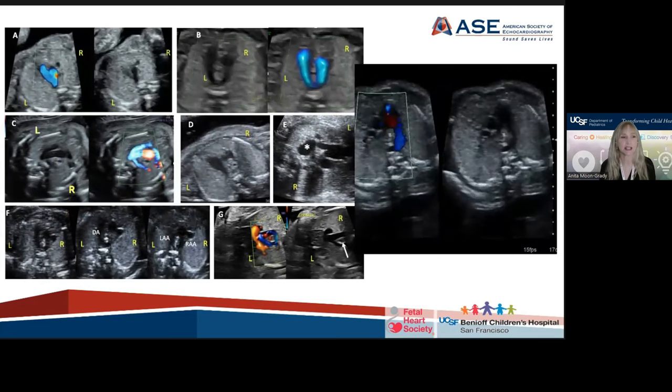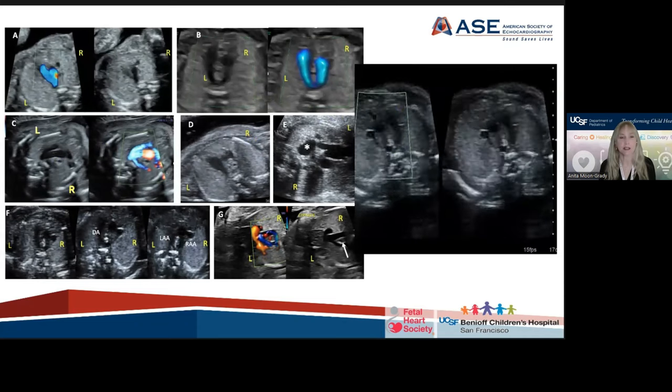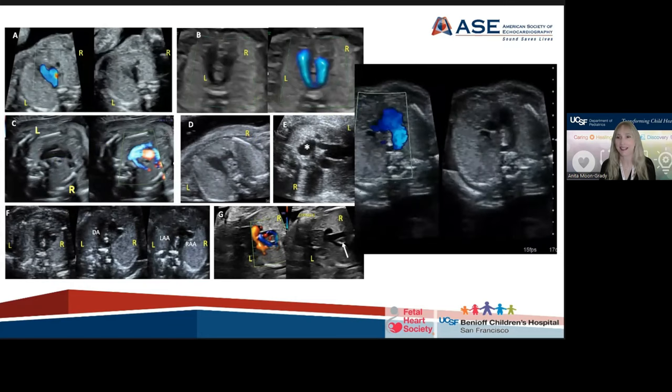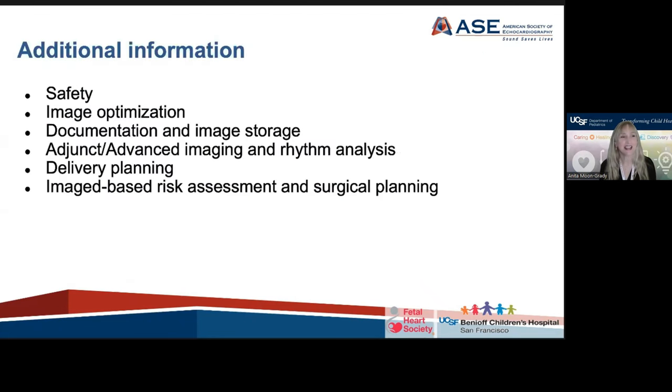Finally in the abnormal section, there are arch abnormalities that one might see in isolated three-vessel or three-vessel trachea view abnormalities — such as double aortic arch, which I like to say all double aortic arches have three arches, so it's a bit of a misnomer in the fetus. There's additional information in this guideline on safety, image optimization, documentation of the exam and image storage recommendations, adjunct or advanced imaging such as MRI and rhythm analysis including fetal magnetocardiography, delivery planning, and image-based risk assessment for both delivery planning and surgical planning.